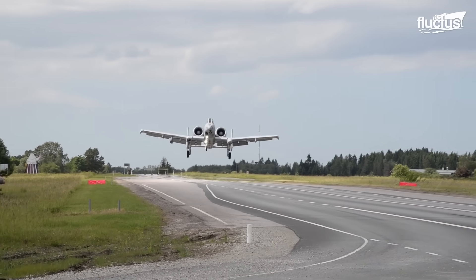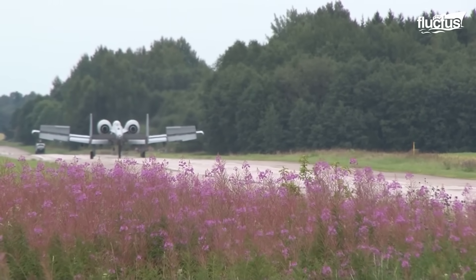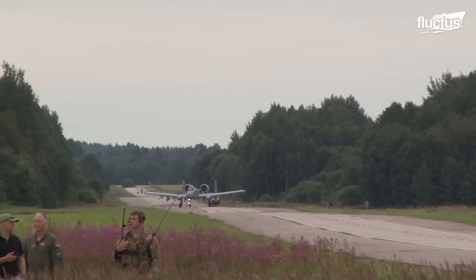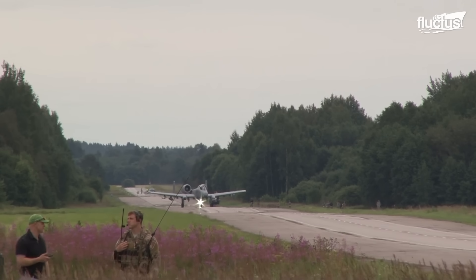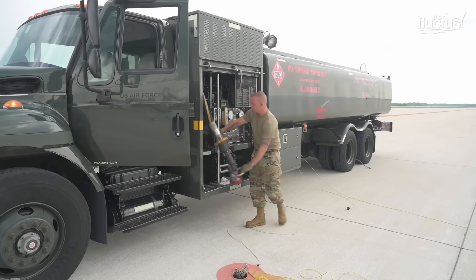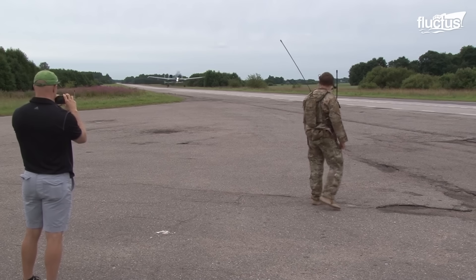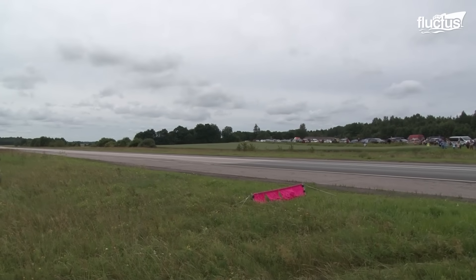Airmen immediately begin rearming and refueling operations after landing. Maintenance airmen quickly inspect the aircraft for any urgent problems that could jeopardize the plane's ability to take off again. Munitions airmen employ specialized trucks to reconfigure the aircraft's weapons quickly, while airmen refill the aircraft using R-11 refuelers or other rapid refueling equipment simultaneously. Following completion of rearming and refueling, tests are performed to ensure the aircraft's readiness, and combat controllers oversee the plane's takeoff after checking that the runway is clear, executing the turnaround procedure in a relatively short window of time.